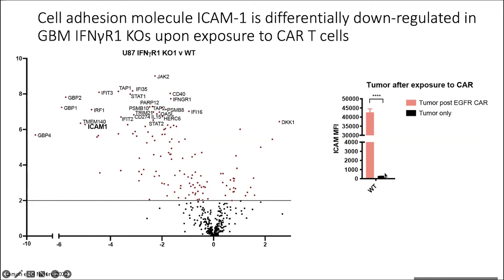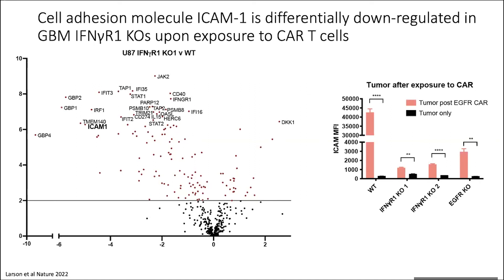The EGFR knockouts actually had even higher upregulation of ICAM-1 compared to our interferon gamma receptor knockouts. My theory is that the CARs being exposed to them, even though not being activated, are secreting some amount of interferon gamma even without activation — and these cells can still respond to interferon gamma, so they actually have higher levels of ICAM-1 compared to the interferon gamma receptor one knockouts.